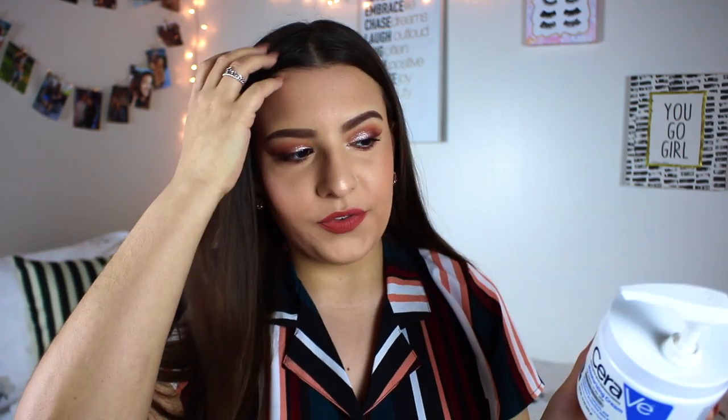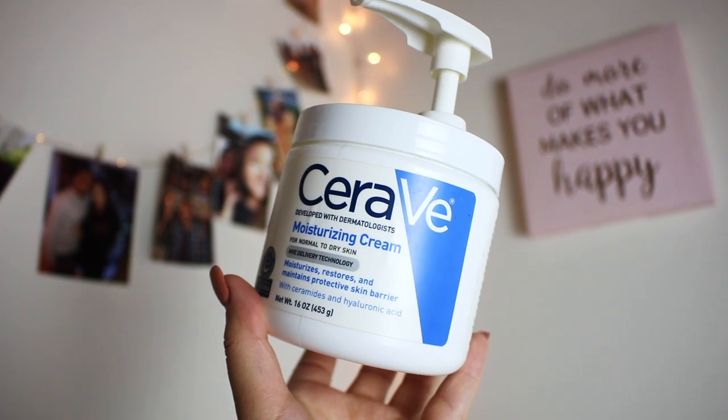Speaking of face lotion, I finished up my CeraVe Moisturizing Cream. This is all I've been using on my face for probably a year, a year and a half now. This is so gentle on the skin while being really heavily moisturizing. You can also use this on your body, but it's for normal to dry skin - it moisturizes, restores, and maintains a protective skin barrier. What I really loved about this is it is accepted by the National Eczema Association. I suffer from very bad eczema all over my body and on my face, so anything accepted by that organization makes me feel better. When it comes to lotions I feel comfortable putting on my face, I always say the more plain and boring, the better.